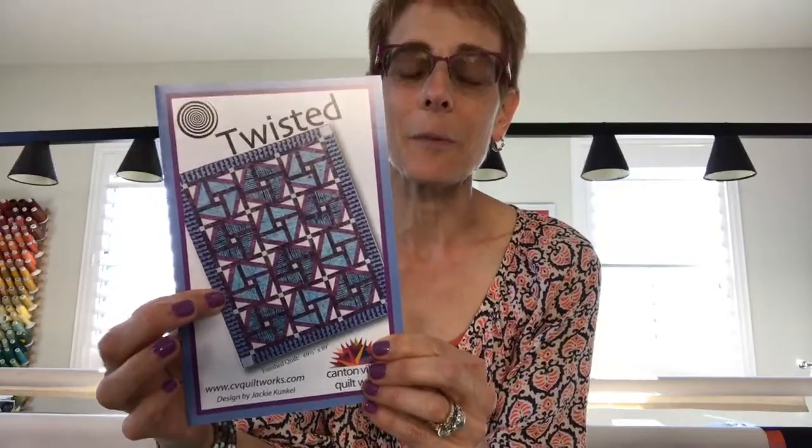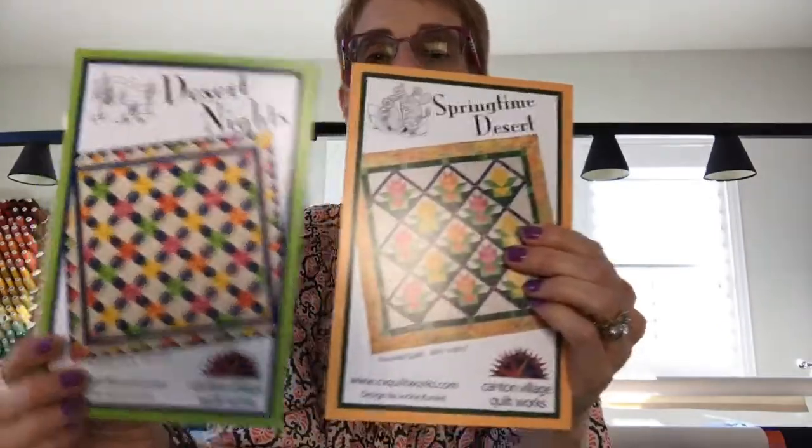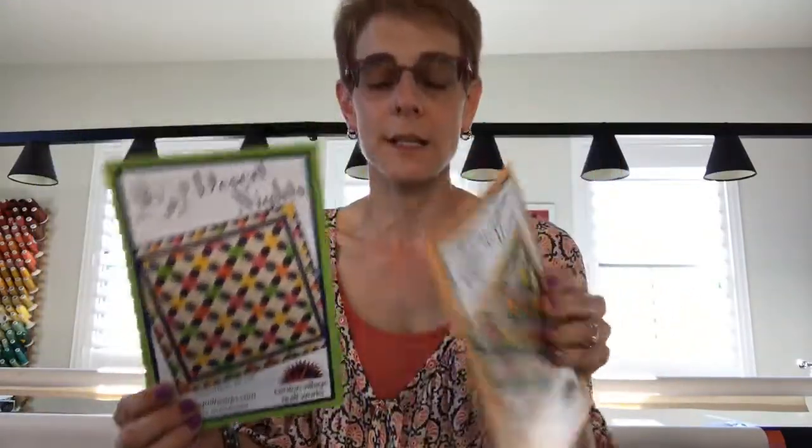Twisted is in Quiltster now too. And Desert Nights is in Quiltster. My friend Sally, who's watching, pieced this top in my Fresh Pickens collection, so that is available in Quiltster too. Springtime Desert is one of my favorites, and there's the nighttime version — Desert Nights — and those are both in my Fresh Pickens collection.